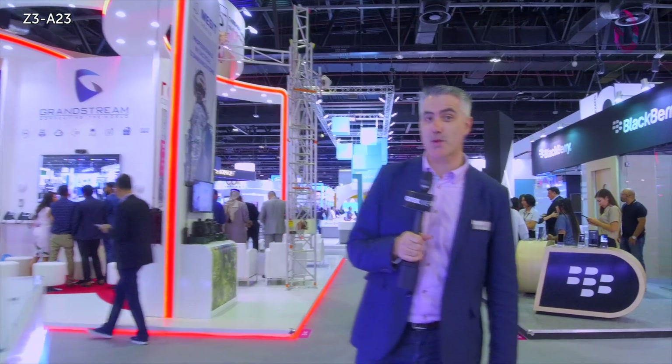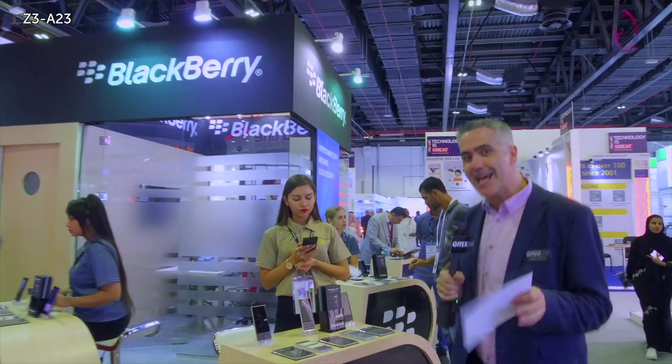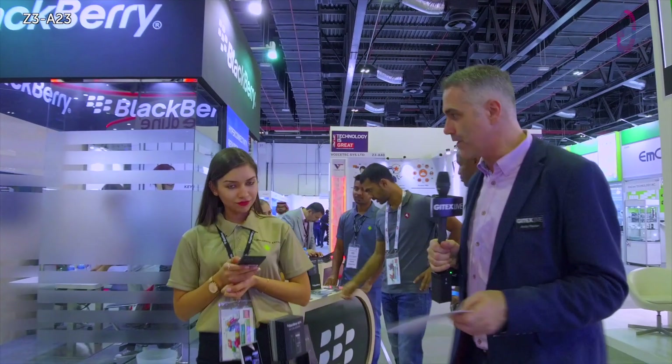Hello and welcome to JITECS 2018. It's always great when a mature company innovates and starts to change the rules, and that's exactly what BlackBerry have done recently. Just two months ago they launched the Key2, an innovative take on the traditional smartphone.